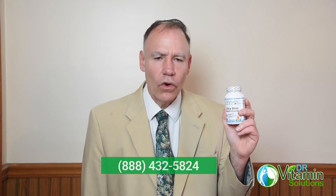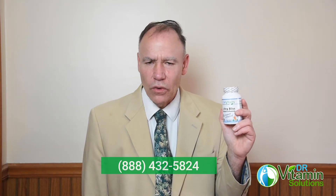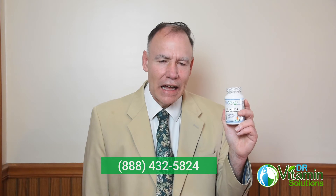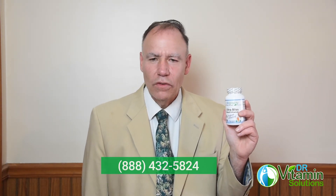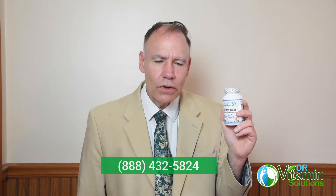We also have other things that we can do to help relieve stress and to help you take control of your life and move forward. I would love to be able to speak with you about that and give you some helpful suggestions. You can call us toll free at 888-432-5824, Monday through Friday, 9am to 5pm Eastern Time. Again, that's 888-432-5824. We will get someone that will listen to you and take the time to hear your concerns, and not try to rush you off the phone or sell you something you don't need.